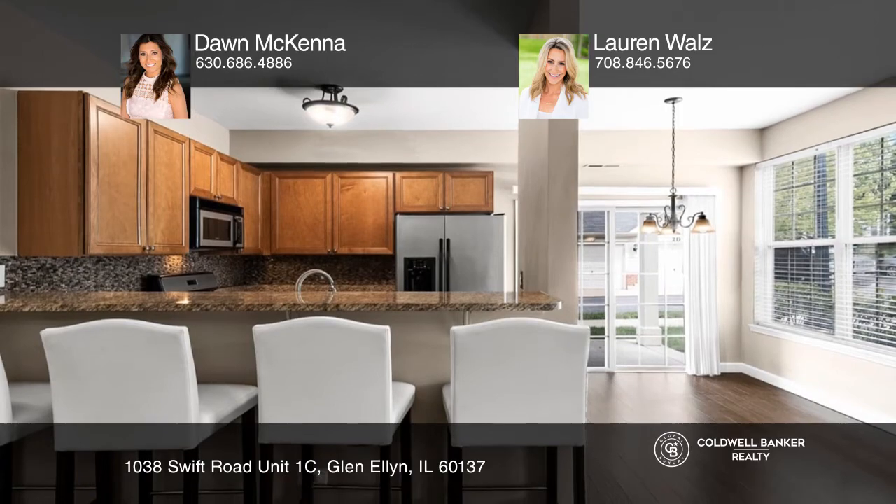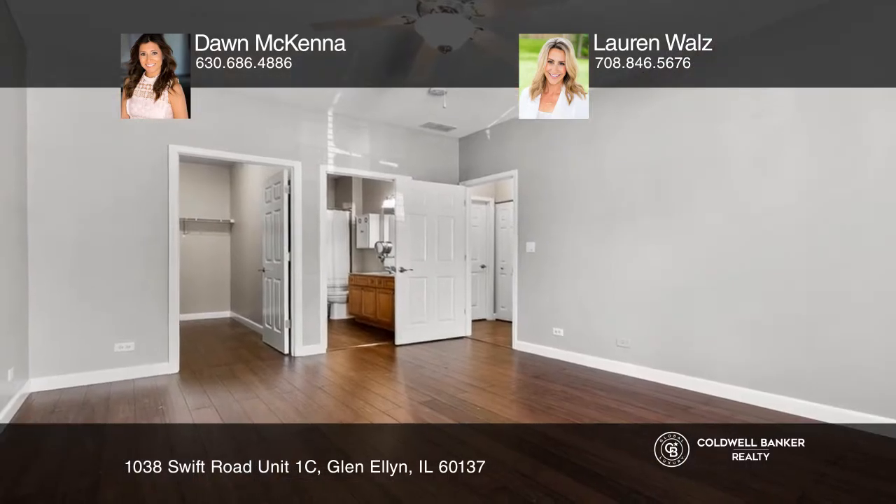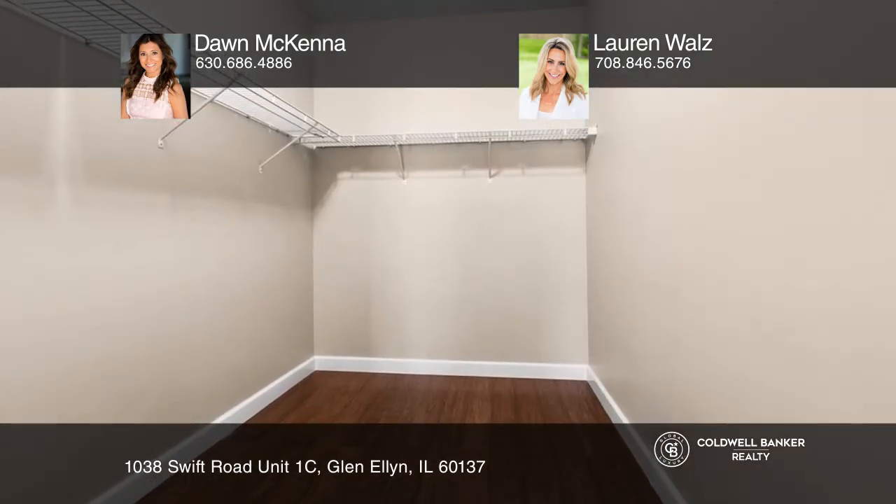The kitchen features stainless steel appliances, granite countertops, plus an additional dining area. Enjoy the primary suite with a dual sink bathroom, a large walk-in closet, and close to the in-unit laundry room.